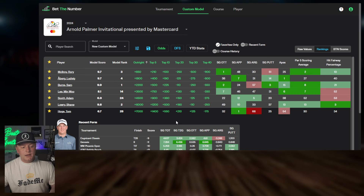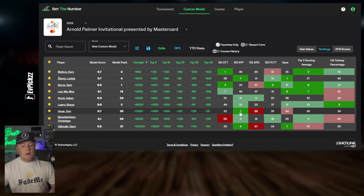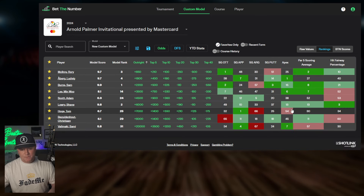Moving on, we've got Tom Hoge, and I love this pick. The fact that you're getting plus money for top 30 for a guy that's come in top 30 in his last four results — AT&T, Phoenix, Genesis, and Cognizant — is great. He finished eighth at Genesis, a tough course. He's the number one guy when it comes to strokes gained approach — literally filter that stat and Hoge is right there. For these odds, it could easily be a top 20 or top 10 type of play for a decent payday.